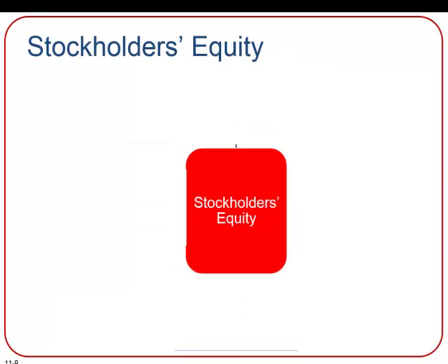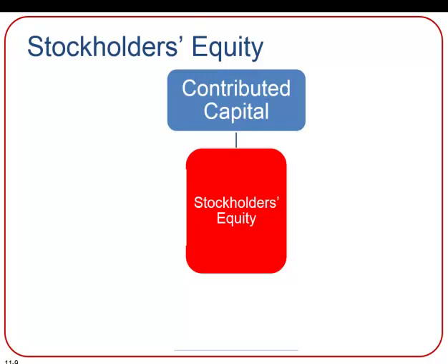A company's stockholders' equity section of its balance sheet can include multiple items. Contributed capital reports the amount of capital the company received from investors' contributions in exchange for the company's stock. And for this reason, contributed capital represents paid-in capital. We'll talk about that in a few minutes.